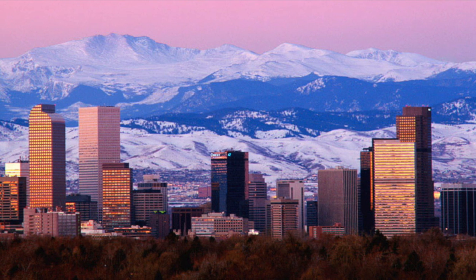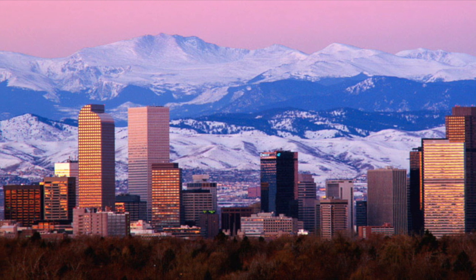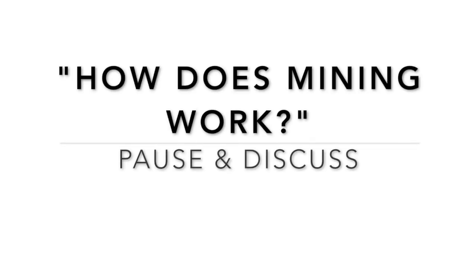Fast forward almost 150 years and now Denver is one of the largest cities west of the Mississippi and the place that all of us call home. Now let's talk about the process of mining — how was all that gold pulled out of the ground? Pause the video here and discuss how you think mining works with your classmates.